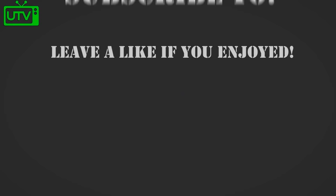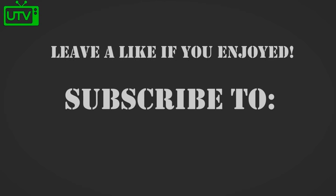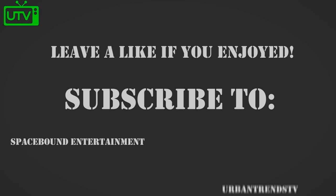Thank you all for watching. Leave a like if you enjoyed this video. Subscribe to the following channels: Spacebound Entertainment, Urban Trends TV, 10 Trending, and One Hour Compilations.